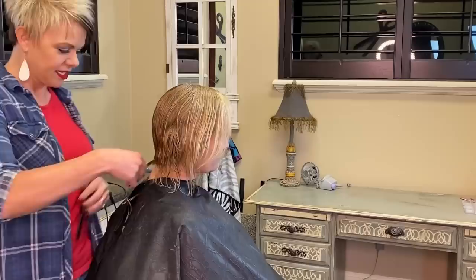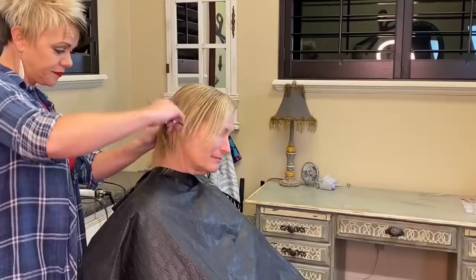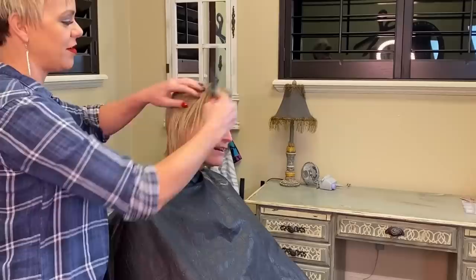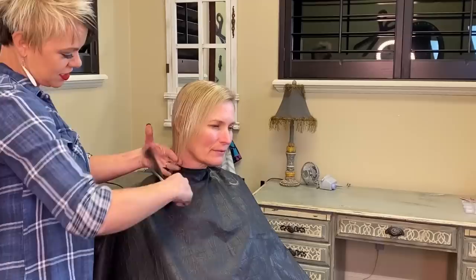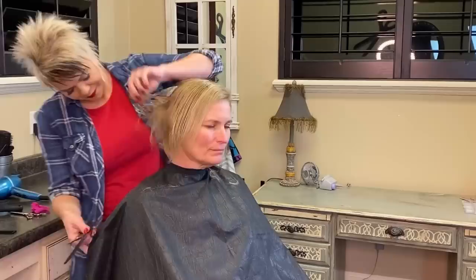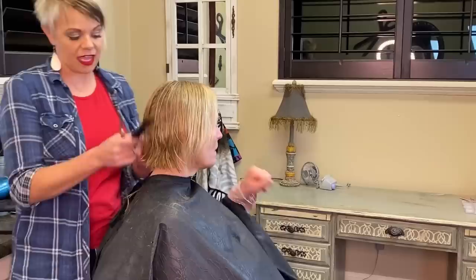Just by taking those ends off, automatically that makes it look thicker — you can even see it in the wet hair and we haven't put product on it yet, so it definitely makes a difference. That's what I mean by giving it a hair lift. She is going to feel lifted. So many people, when I cut their hair like this, use that same word — they say 'I just feel lifted.' It's fun. I did take before pictures, so we'll do after pictures too.